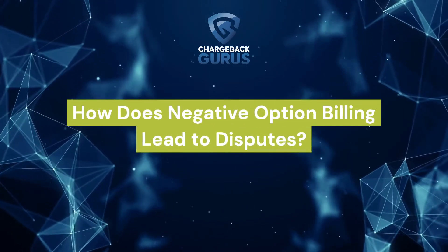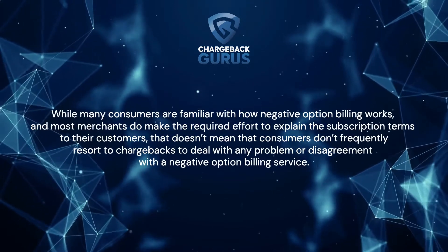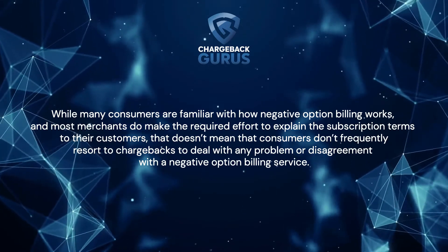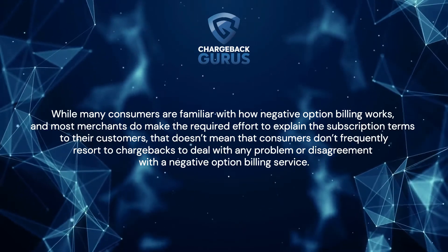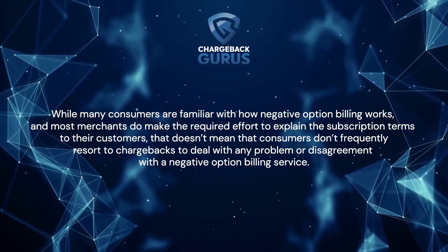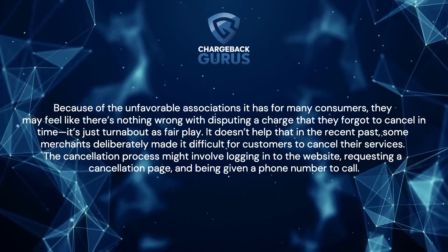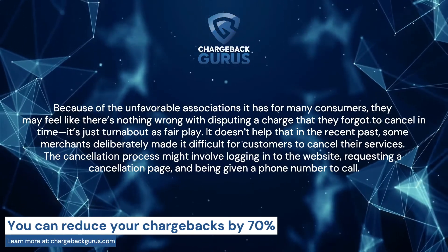How does negative option billing lead to disputes? While many consumers are familiar with how negative option billing works, and most merchants do make the required effort to explain their subscription terms to their customers, that doesn't mean that consumers don't frequently resort to chargebacks to deal with any problem or disagreement with a negative option billing service. Because of the unfavorable associations it has for many consumers, they may feel like there's nothing wrong with disputing a charge that they forgot to cancel in time. It's just turnabout as fair play.